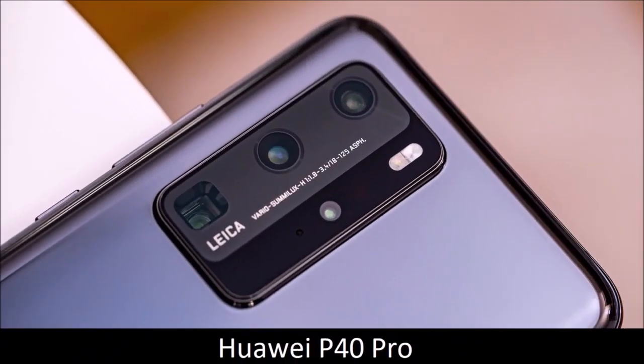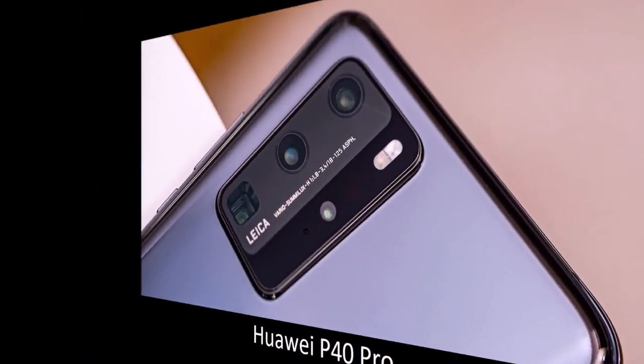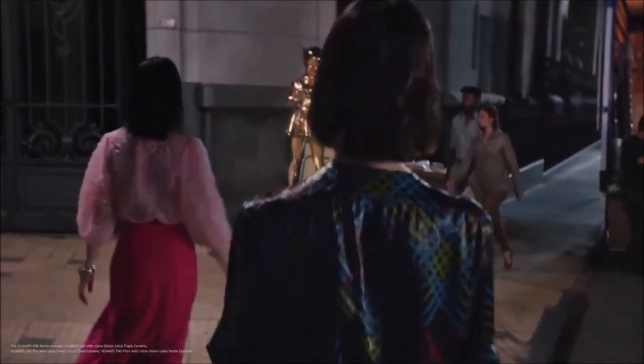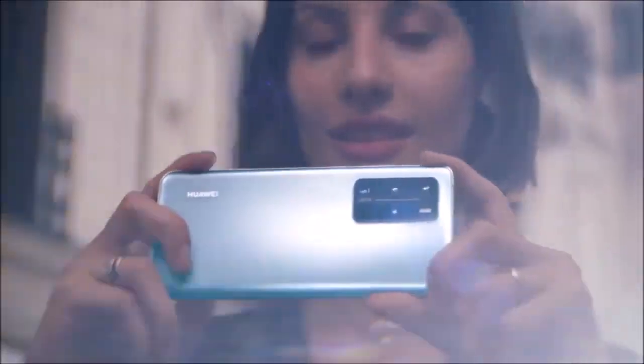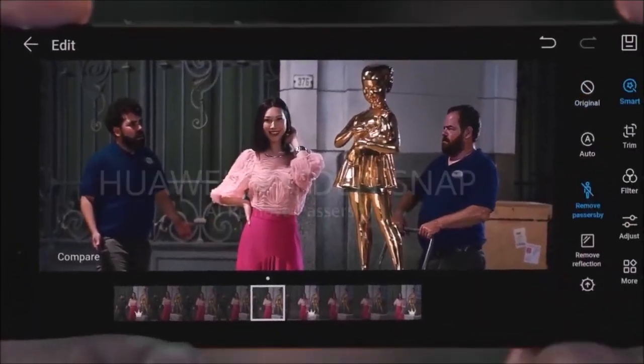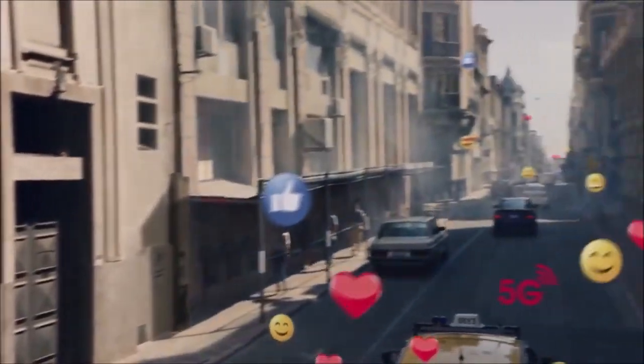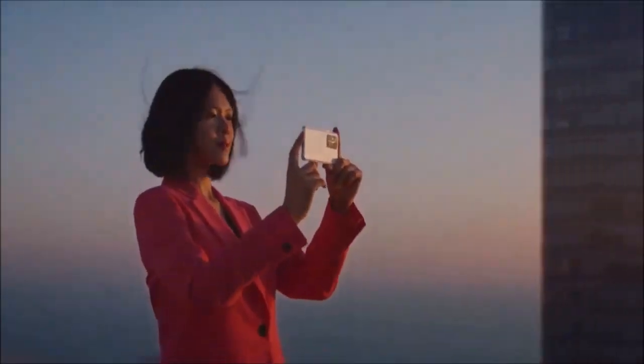Huawei P40 Pro — best value. The successor to the fantastic P30 Pro is an amazing camera phone, but sadly we can't recommend it like its predecessor. The US government has ordered Google to revoke Huawei's Android license, meaning Huawei phones cannot use Google services. That said, the Huawei P40 Pro is one of the best camera phones around.